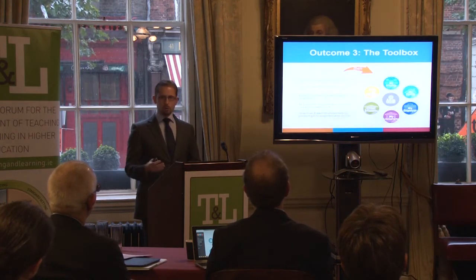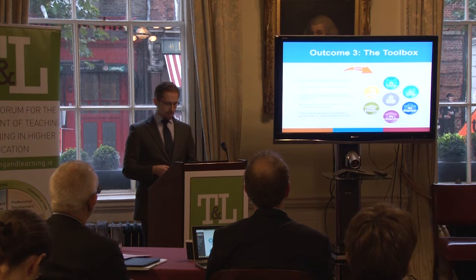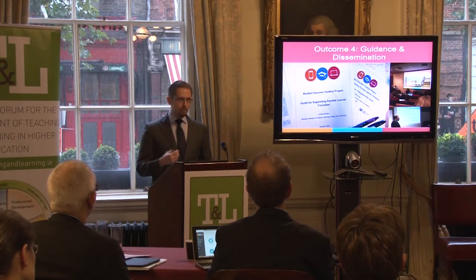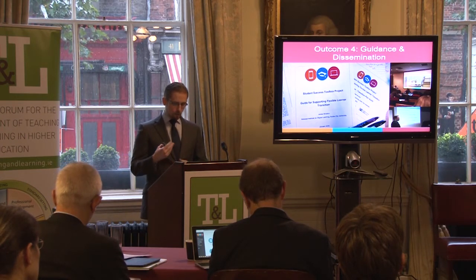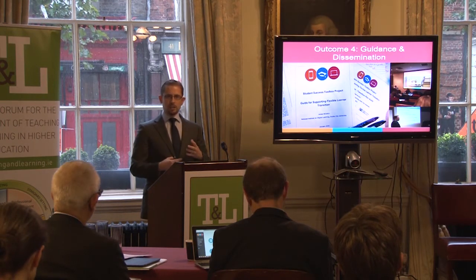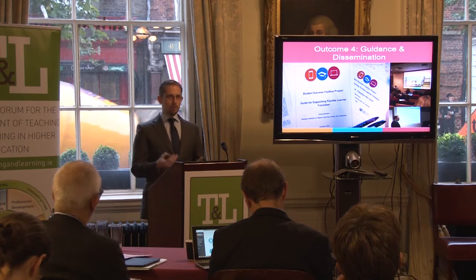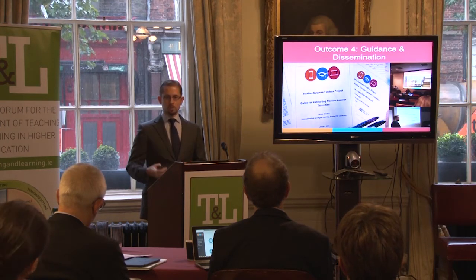Importantly, also from feedback obtained from existing flexible learners at key stages of tool development. With regard to demonstrating achievement of our fourth project outcome, we have released a guide for supporting flexible learner transition through the project website, giving those seeking to use the tools information on the tools themselves and key advice on effective flexible learner transition. We have disseminated information about the project through our project website, through Twitter and through over 20 different conferences, workshops and different events.